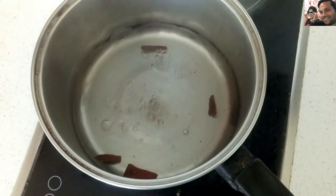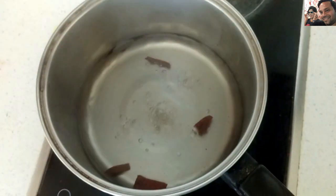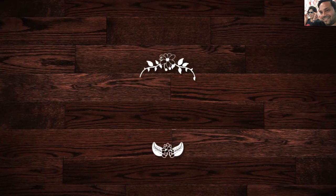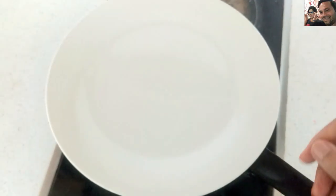After 3 minutes, switch off the flame, put a lid over it, and allow it to cool down completely. Once the water has cooled down, pour it into a glass.